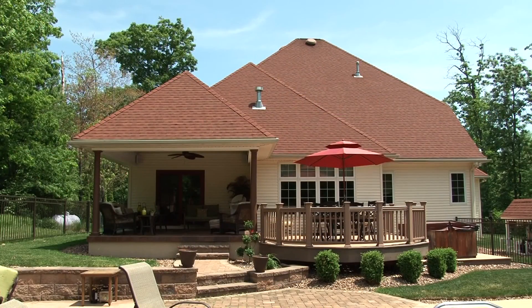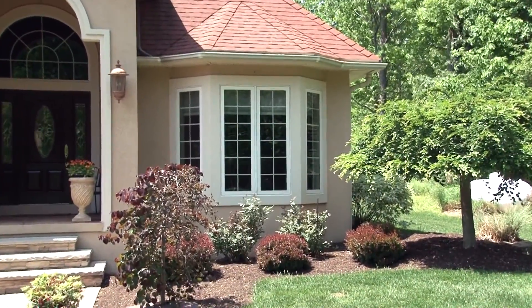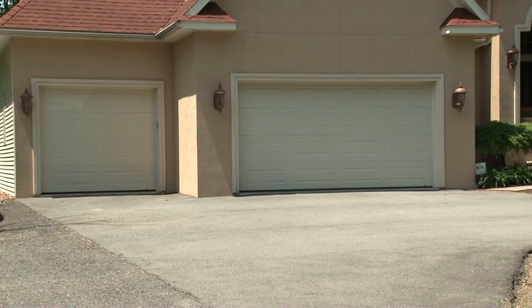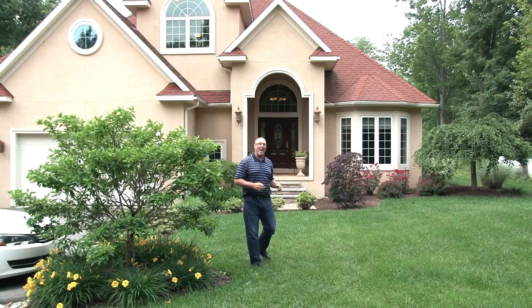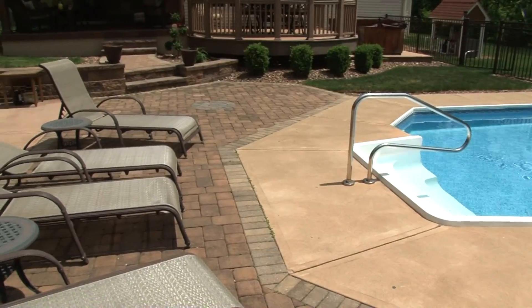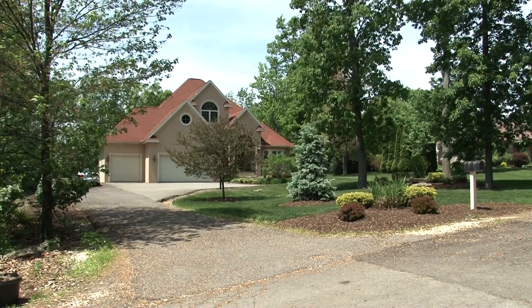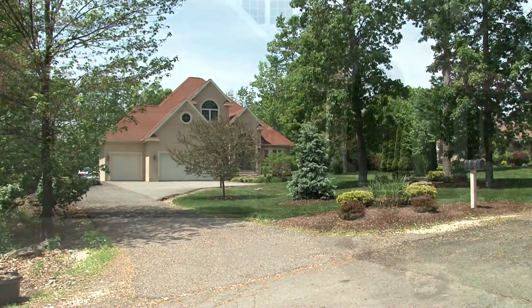This home also includes radiant heat with zones in the basement, garage, and first floor. It also includes an 800 square foot three-car garage with an upper-level loft for storage. This house has it all — luxurious amenities at every turn. Plenty of places to relax and entertain, all in a wonderfully peaceful private setting. All it needs is you.